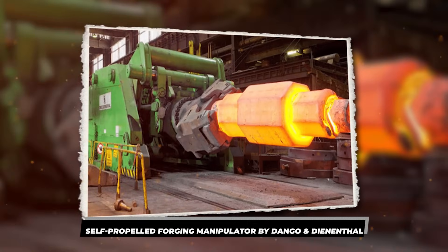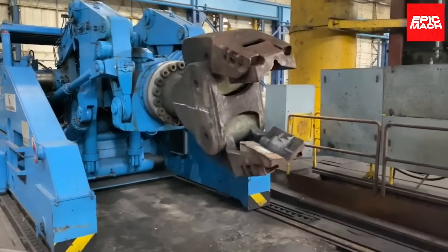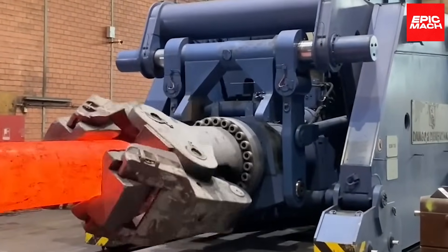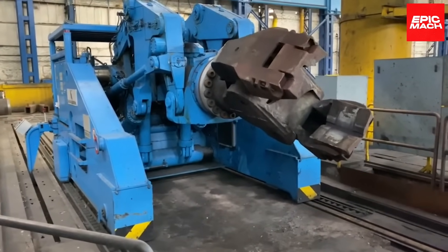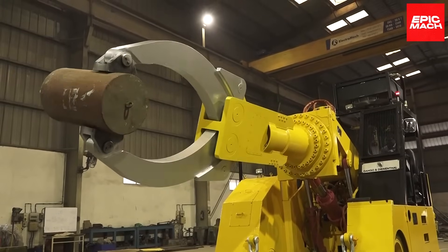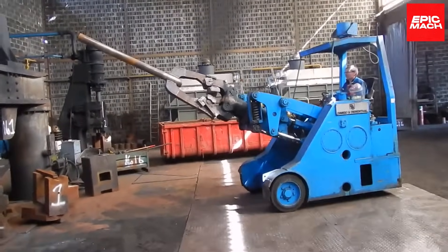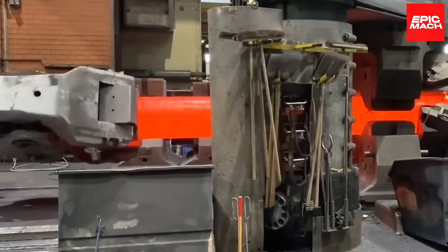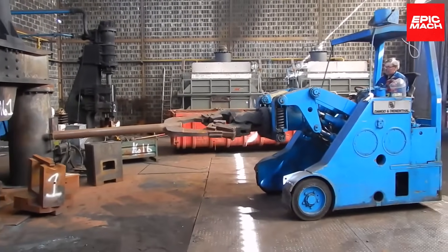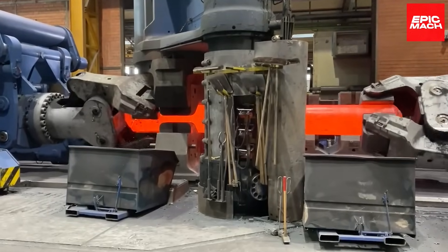Self-propelled Forging Manipulator by Dango & Dynanthal. Hydraulic presses manufacture large metal parts like rings and shafts. Dango & Dynanthal's MSM series self-propelled forging manipulators transport and flip glowing hot ingots during machining. Their mechanical grippers grasp and rotate the work pieces into the press as required. Infrared cameras aid with alignment despite the bright glow of hot metal. Graphite lubrication enables smooth pivoting even at high temperatures. The manipulator motors resist overheating in extreme furnace environments. Positioning accuracy reaches under a millimeter for precision handling. Proximity sensors halt movement if a collision is imminent. The manipulator frame absorbs tremendous thermal stresses.